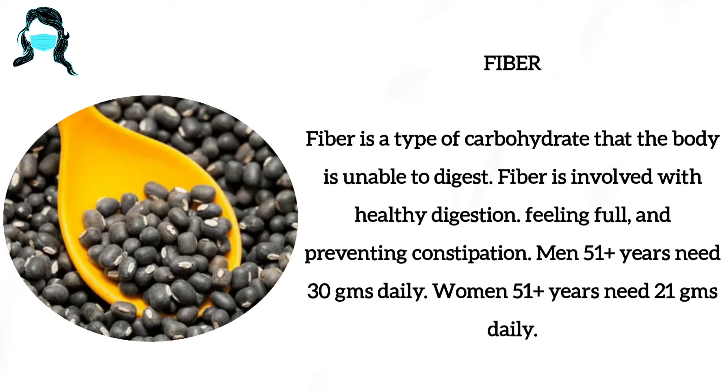Men 51 plus years need 30 grams of fiber daily. Women 51 plus years need 21 grams daily.